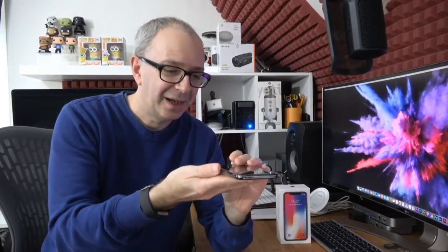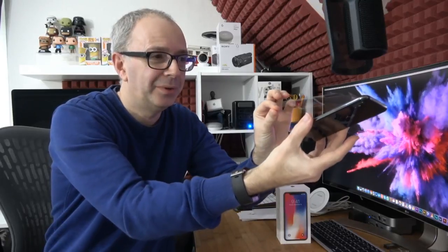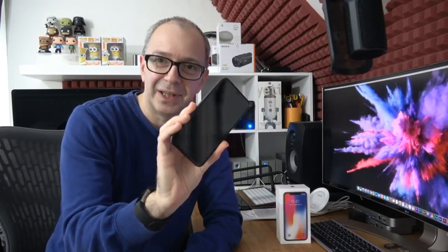Now we have the iPhone itself. Let's peel the wrapping off — I'll be quiet for this part because I know some of you really like this. Are you ready? No fingerprints on there at the moment — there will be stacks by the end of this video. And let's go for the front peel.